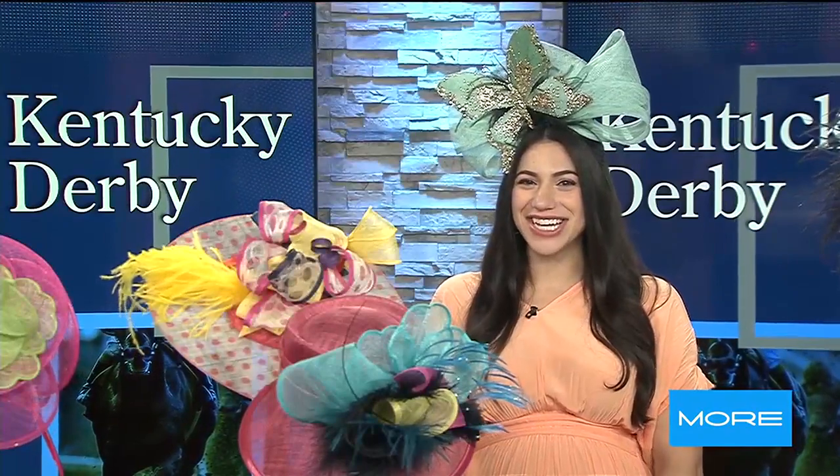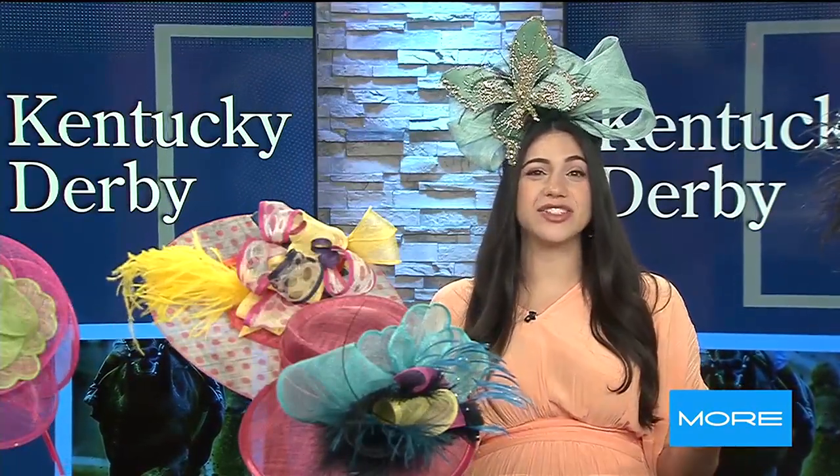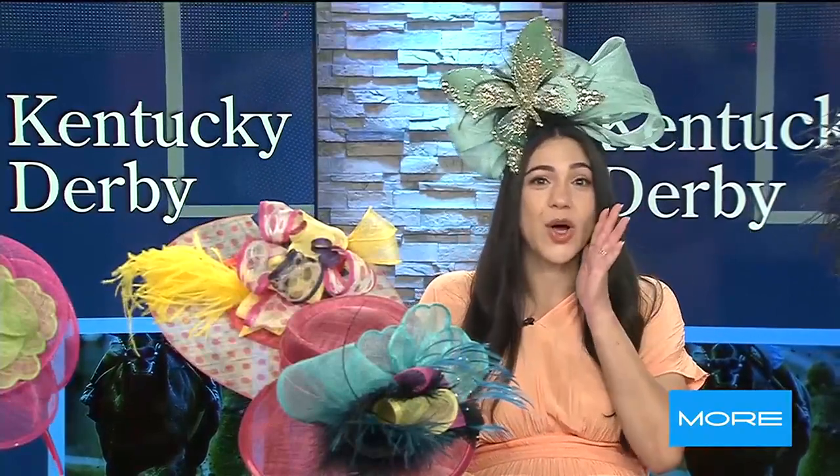The countdown to the Kentucky Derby is on, and now that Jason has helped us decide which horse to bet on — remember to always bet against him.